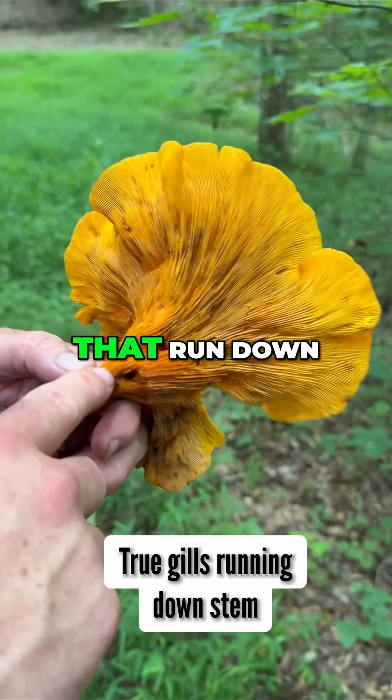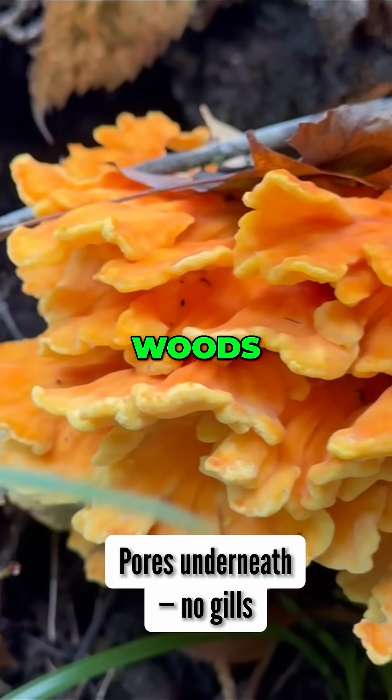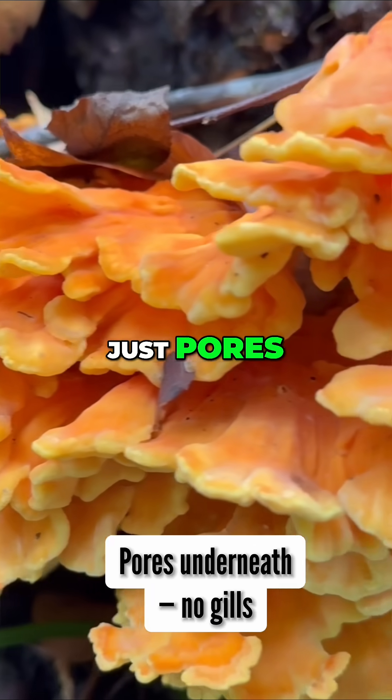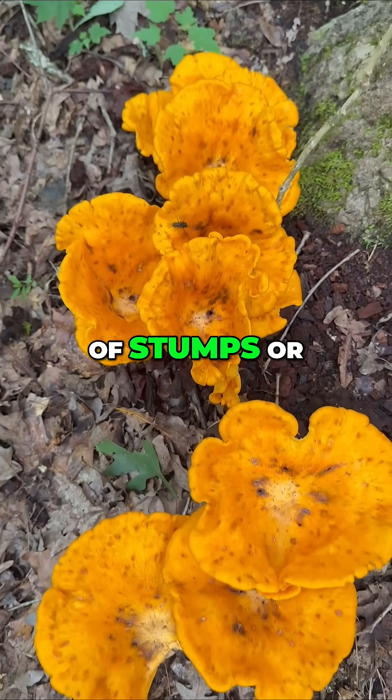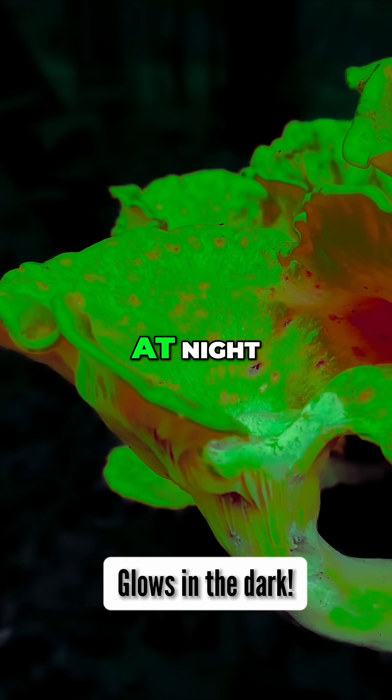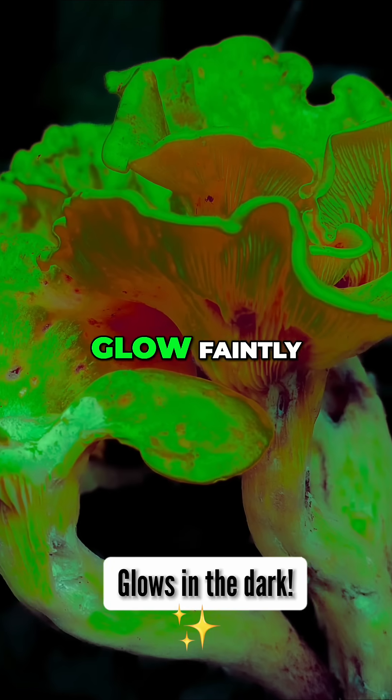Jack-o'-lanterns have true gills that run down the stem. Chicken of the woods has no true gills, just pores underneath. Jack-o'-lanterns usually grow in clusters at the base of stumps or buried wood. If you cut them at night, jack-o'-lanterns can actually glow faintly.